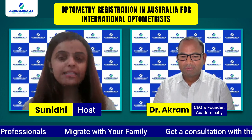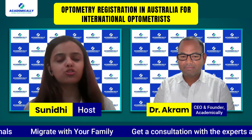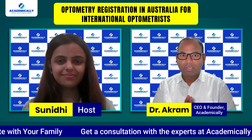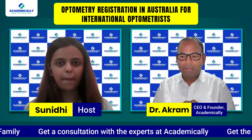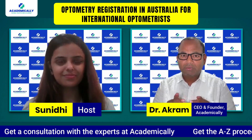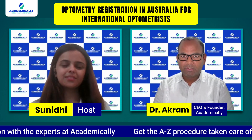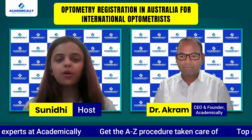What exam does an optometrist have to write to settle in Australia? Basically, there are two exams you need to pass. The first is the COE exam — a written exam with two parts: Part 1 and Part 2 — which you can give from your home country. The second is a clinical exam, for which you need to be in Australia.